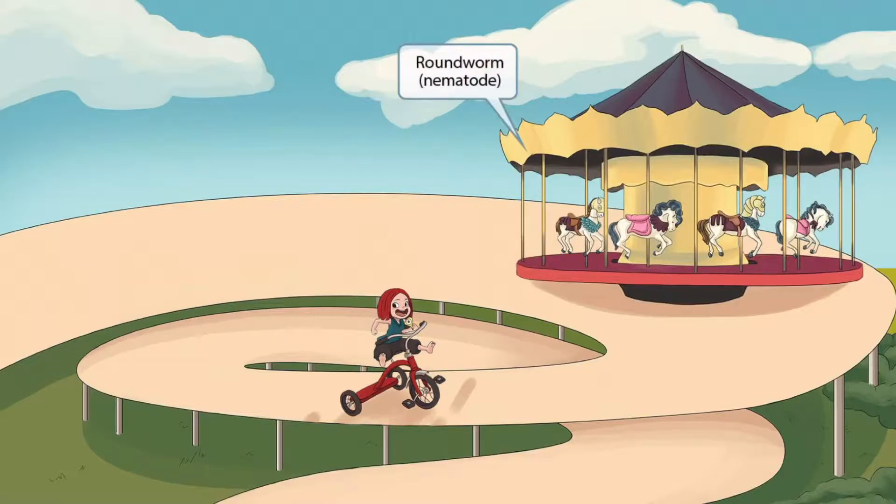This is an amusement park, so we naturally decided to add some fun rides to this merry-go-round. This is our recurring symbol for roundworm, so it should help you remember that Trichinella spiralis is a roundworm, or nematode.